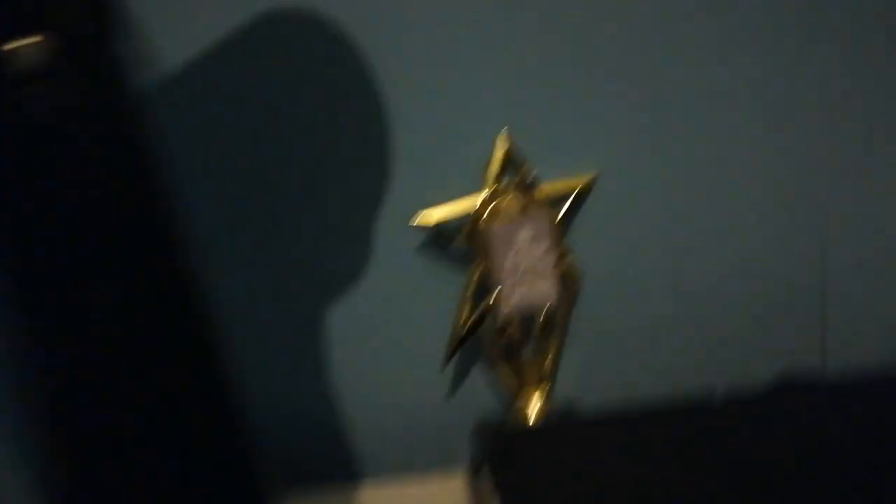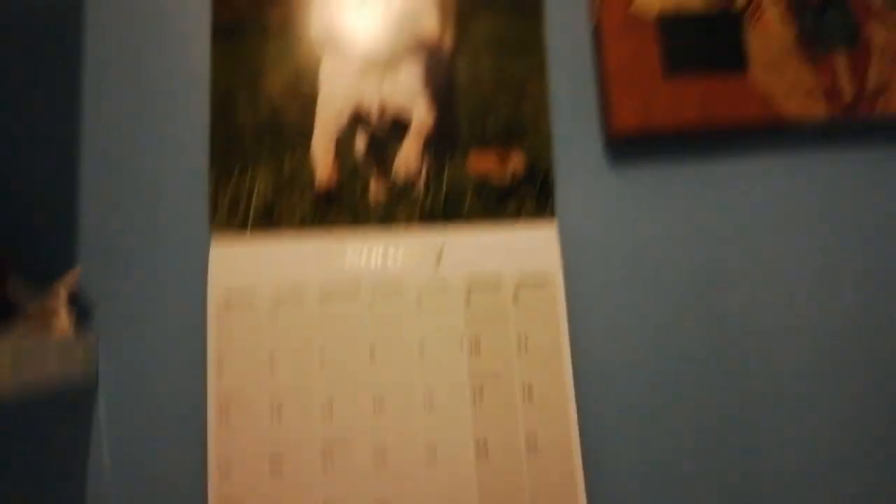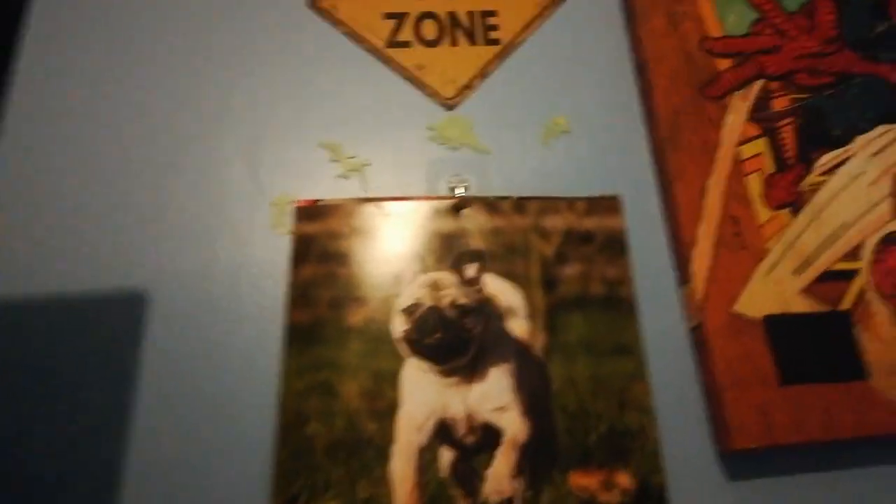I've got another pug coaster — just might need one. Another trophy I got, I think that was 2019, yeah that's when I was nominated for something. TV remote, PlayStation which is broken right now. Moving on — you can see a pug calendar, February. The bed's not made, it's been stripped because of washing.